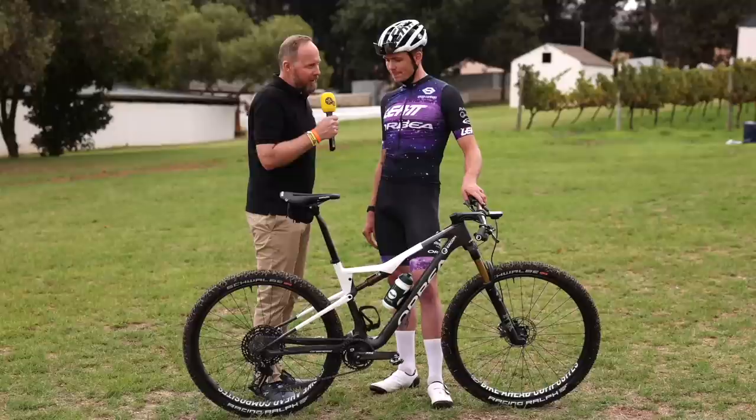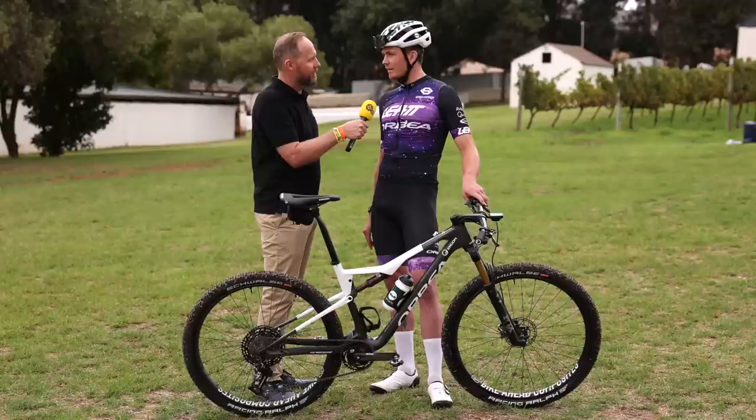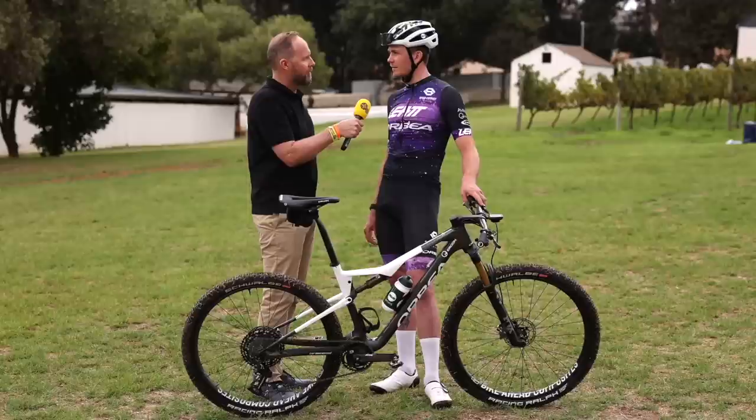Tell us about the tire choice you've picked this year. We're going with the same Schwalbe tires as last year — it's the Racing Ralph in the Super Ground option, which gives you a bit more safety. The Super Race option has the shield only where the profile is, but the Super Ground has it all around. For the Cape Epic, the most important thing is to stay safe and keep the material in one piece.